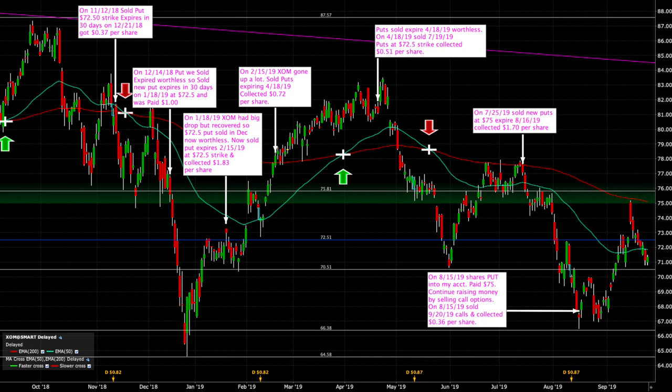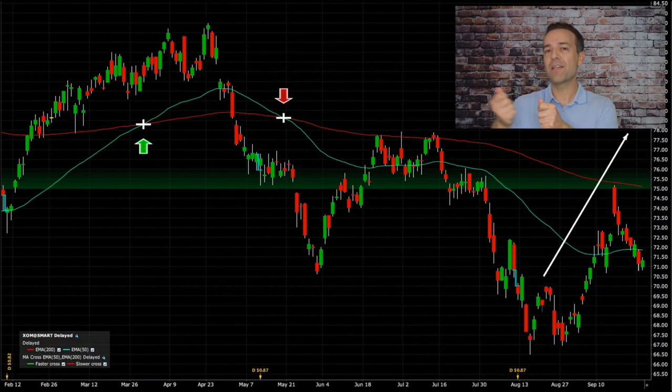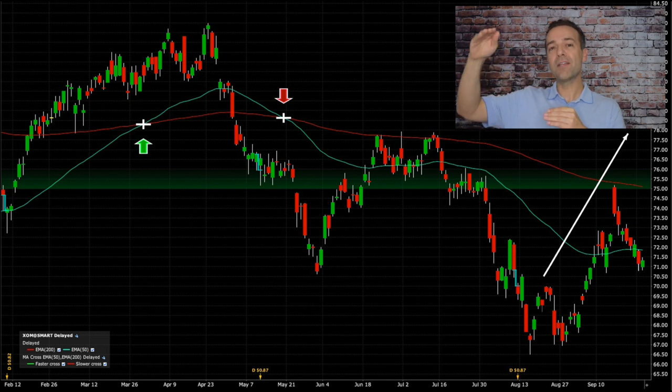On August 15th, the day the stock was put into our account, we sold the September $72.50 calls and received another $0.36 per share. You might ask why not sell the $75 call since that's where we bought it. When I looked at the chart, I noticed a nice resistance point at $72.50 — I felt if the stock went up to $72.50 it would probably hit that resistance and either stay there or drop back down. The stock was trading at about $67 when it was put into our account, so it would have to move about $5.50 to get there. If it did reach $72.50, we can always buy that September call back and sell the October or November call to roll it out and move the strike up higher if needed.